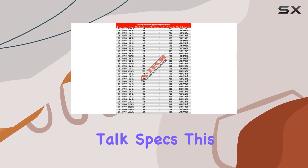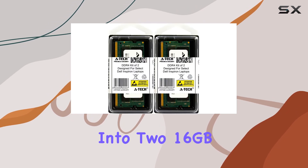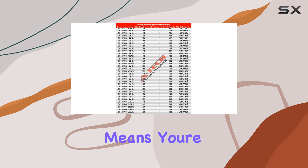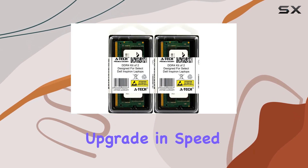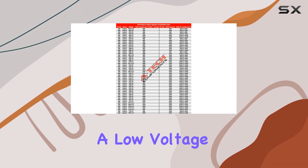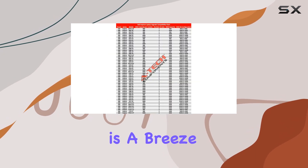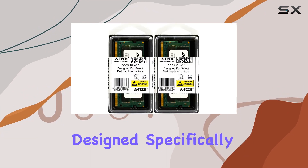First off, let's talk specs. This kit boasts a total of 32GB memory split into two 16GB modules, running at a speedy 2666MHz. This means you're not only getting a substantial boost in capacity, but also a significant upgrade in speed compared to standard DDR4 RAM. And with a low voltage requirement of 1.2V, you're not sacrificing efficiency for performance. Installation is a breeze, thanks to the 260-pin SODIMM form factor designed specifically for laptops.